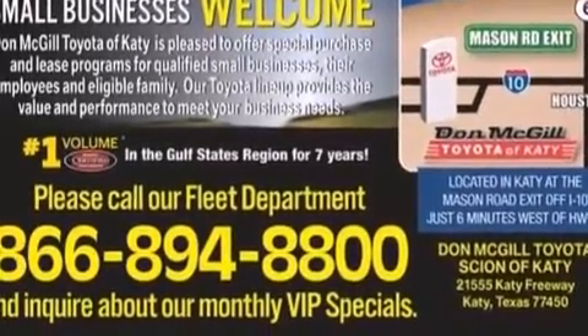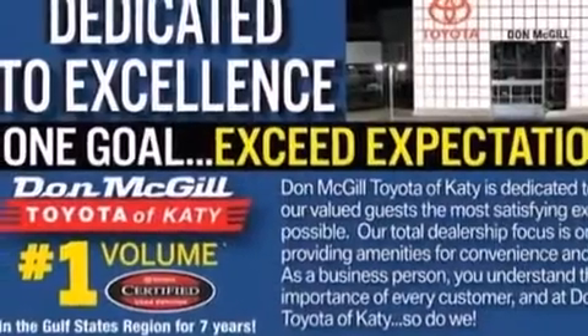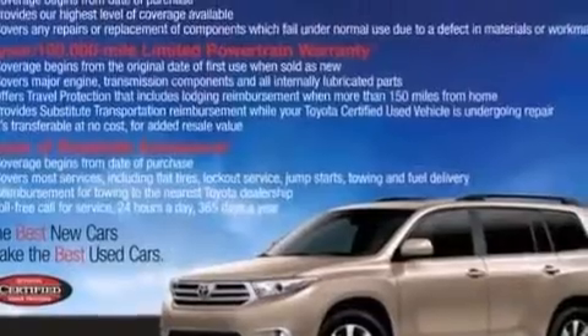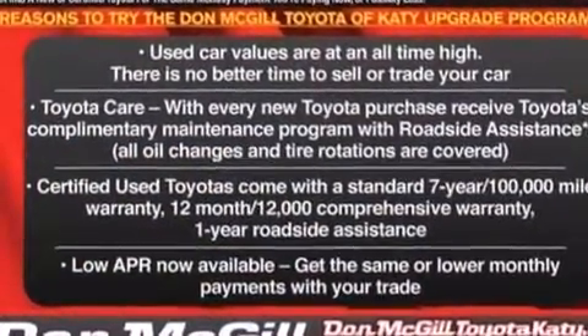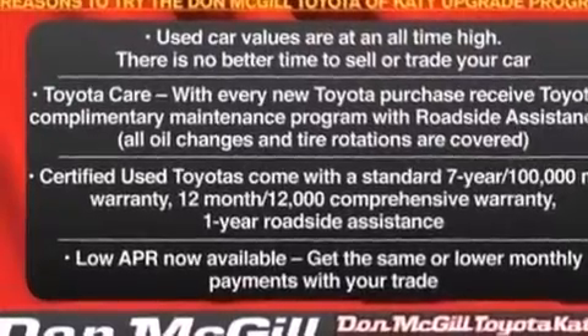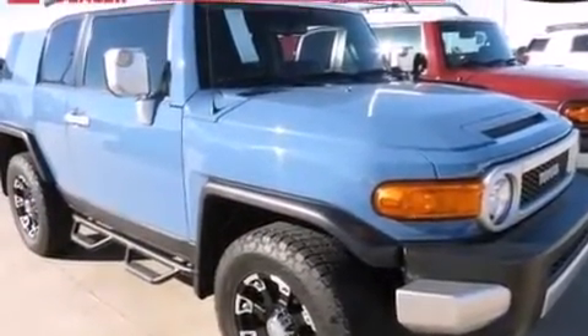The following features are also included: air conditioning, a pass-through rear seat, full-power accessories, side impact airbags, latch-ready child seat anchors, rear seat child-proof door locks, a rear window defroster, four-wheel disc brakes with ABS, and an engine immobilizer theft deterrent system. This vehicle has less than 30,000 miles.